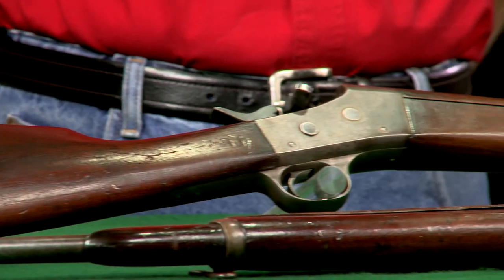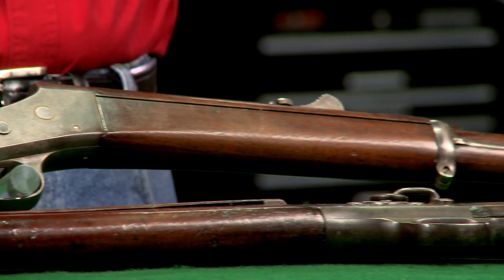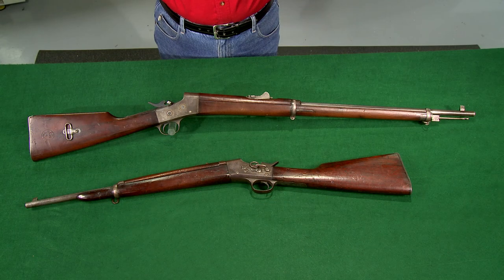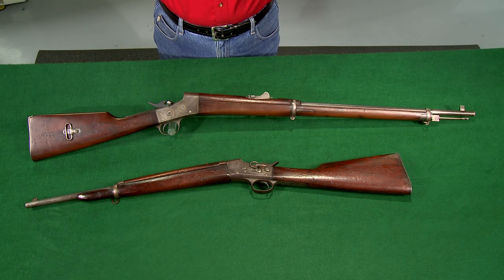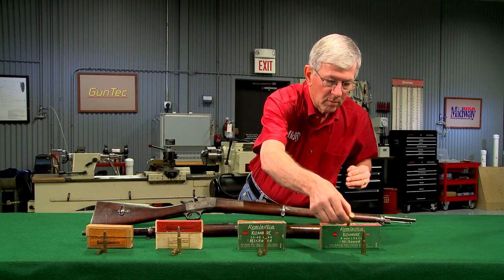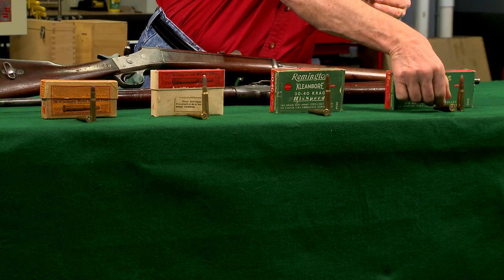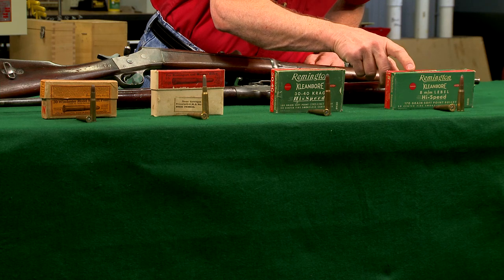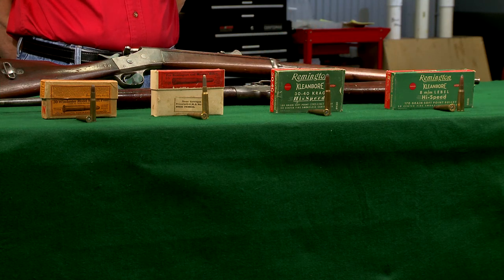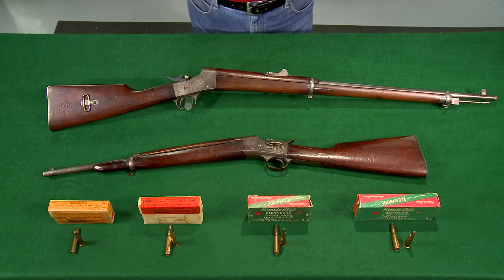Smokeless powder was introduced in the mid 1880s and in 1898 Remington upgraded the steel and design for the new higher pressure cartridges. These rifles are called number fives and are generally found in seven millimeter Mauser as well as a few other calibers. The last shipment of rifles was to France in 1914, chambered in eight millimeter French Lebel.